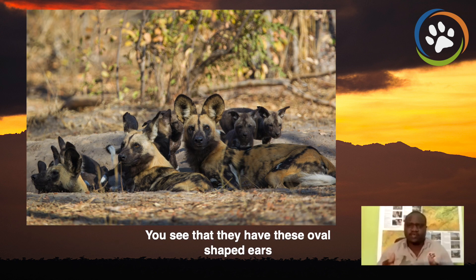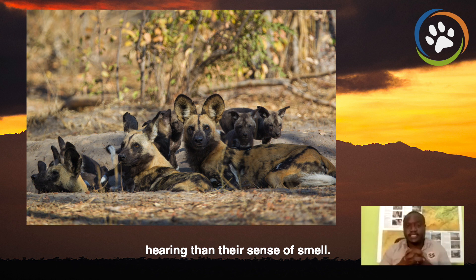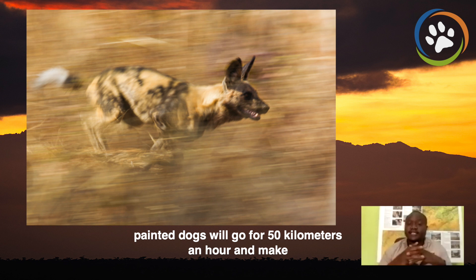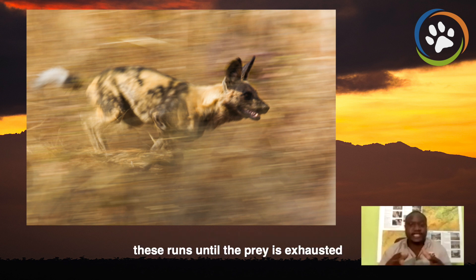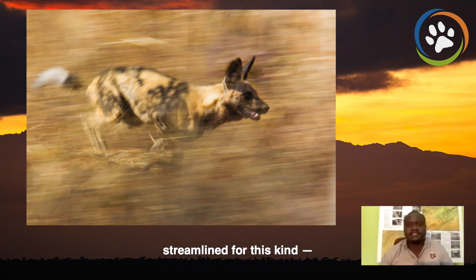You see that they have these oval-shaped ears, which they use for hearing. They rely more on their hearing than their sense of smell. Painted dogs will also use their ears to cool themselves down. When they go on hunts, painted dogs will go for 50 kilometers per hour and make these runs until the prey is exhausted. They really need those ears to stay cool. They have long, thin legs — they don't carry a lot of weight when running; they are really streamlined and adapted to this kind of hunt.